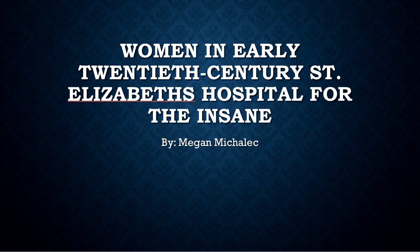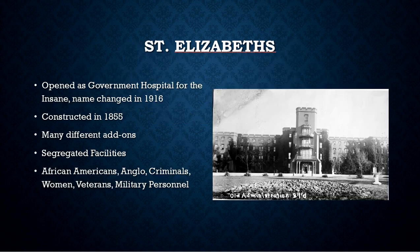Hello, my name is Megan Mahalik and I will be discussing women in early 20th century St. Elizabeth's Hospital for the Insane. St. Elizabeth's was a government hospital that was constructed in 1855, located in Washington DC.